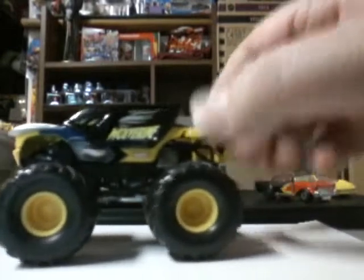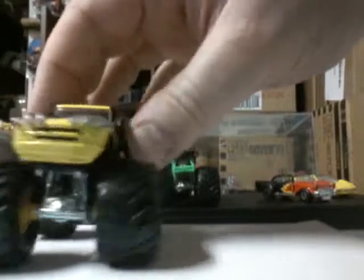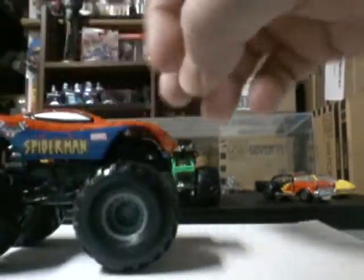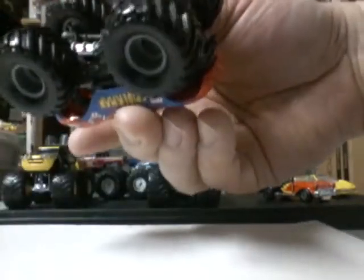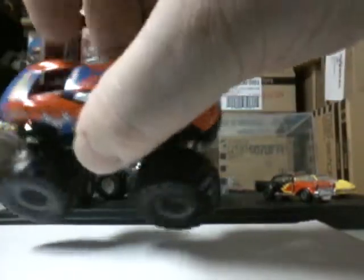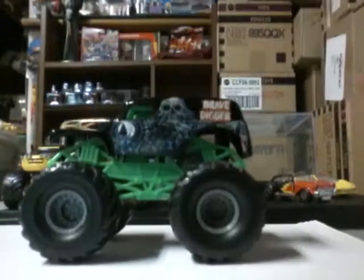And then we got Wolverine — favorite character, he'll slice and dice ya. And we got everybody's favorite, Spider-Man. I think these are from 2002, could be wrong — no dates on them on the cards. No window on the back there, metal engine. And last but not least, you got your Gravedigger — everybody knows Gravedigger.